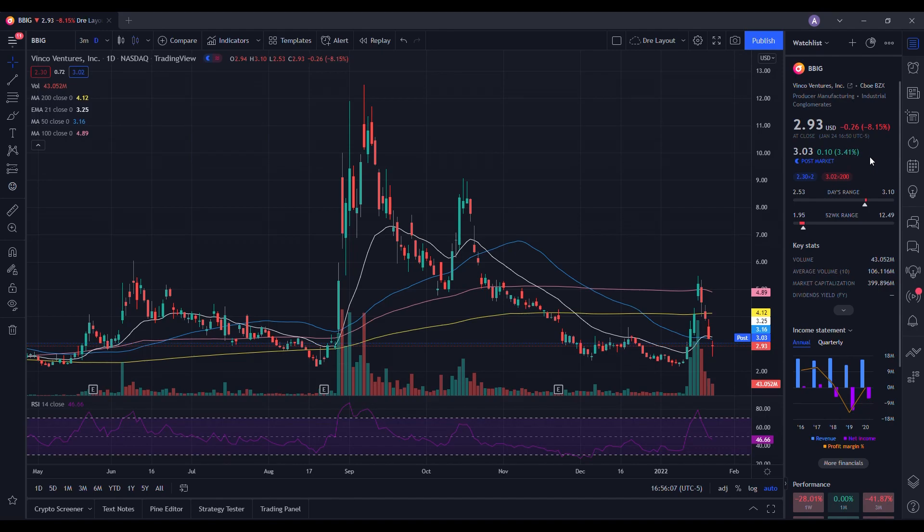So we're going to do a technical analysis for BBIG. It ended up closing at $2.93, being down 8.15%. On the low it tested $2.53, and on the high it tested $3.10. When we take a look at the volume stats on the day, we traded at 43.052 million shares and the average volume over 10 trading days is at 106.116 million shares. So we had well below average volume, and that's part of the reason why we saw a pullback in the stock.